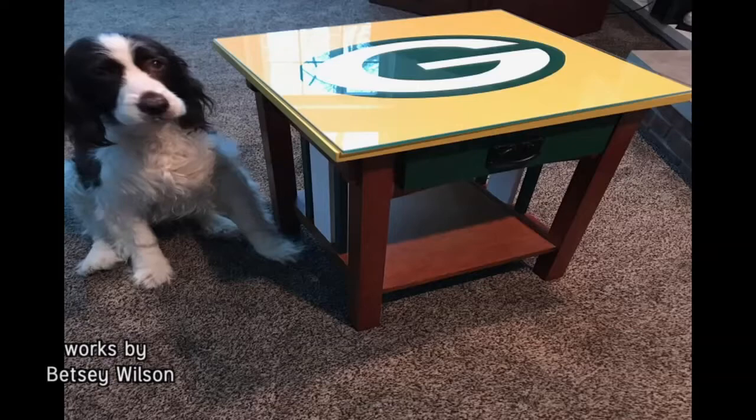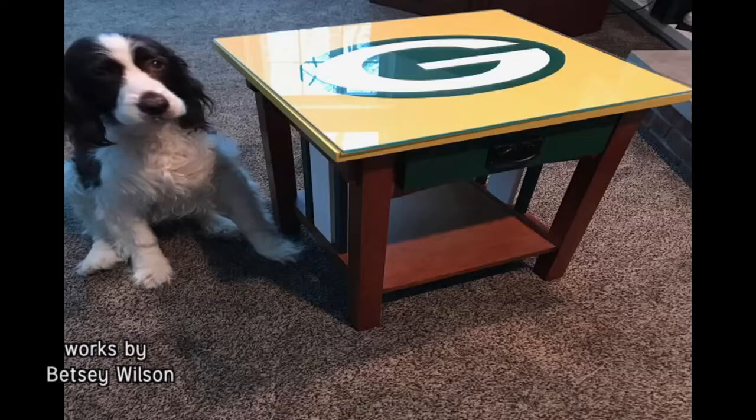Sometimes you just have to completely cover everything - like this chair over here, where the wood was not salvageable. We did Green Bay Packers as a 50th birthday gift for Dave. Here's Kent State - again, these are just trace, take the time, and paint. And print them out.